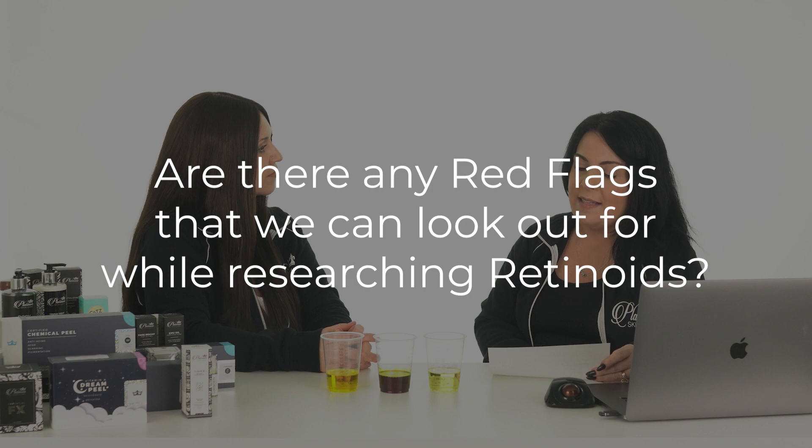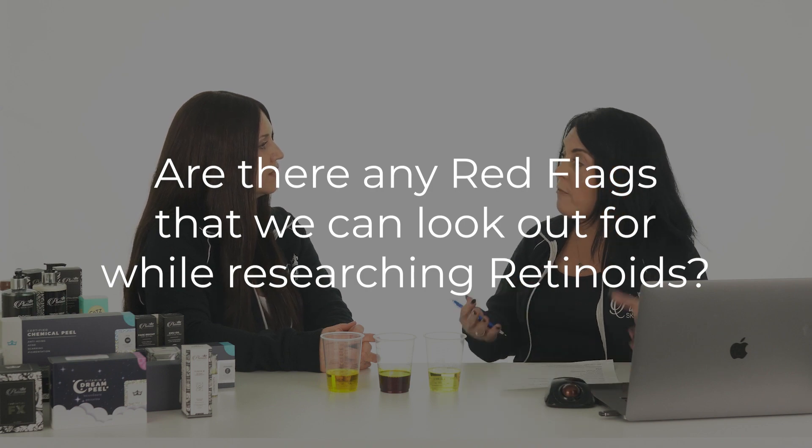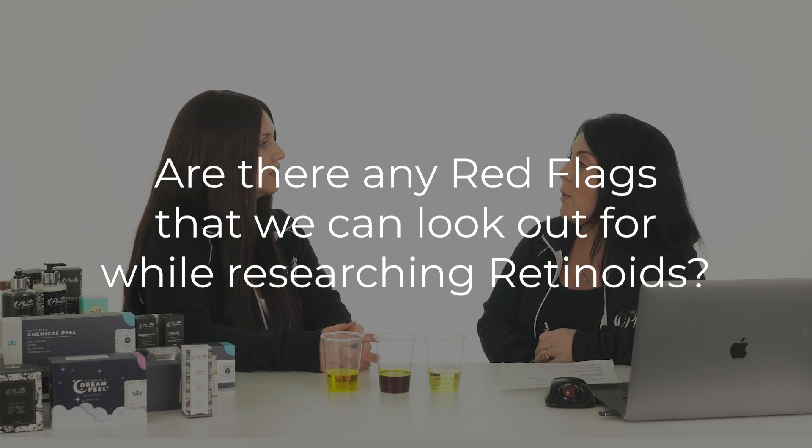If you don't want to use something like that — not everybody wants to deal with it — that's just the straight acid form. That can be really irritating and drying for your skin; it can take months to acclimate to something like that. So a lot of people are reaching for over-the-counter. Are there any red flags we can look out for when researching our retinoids?